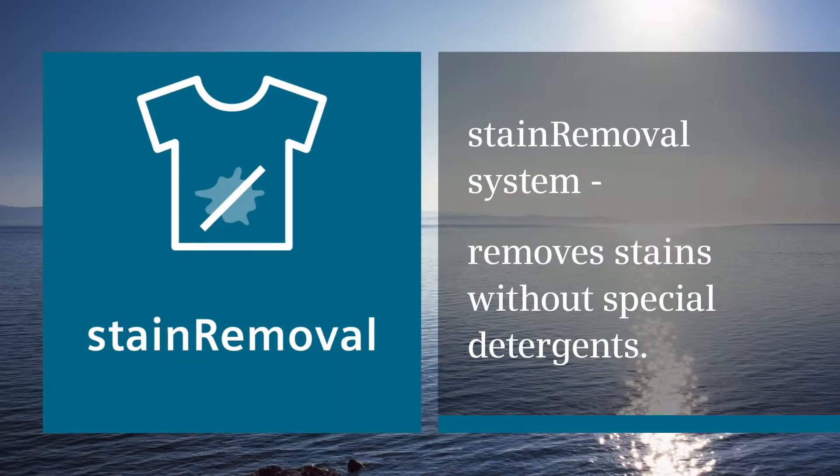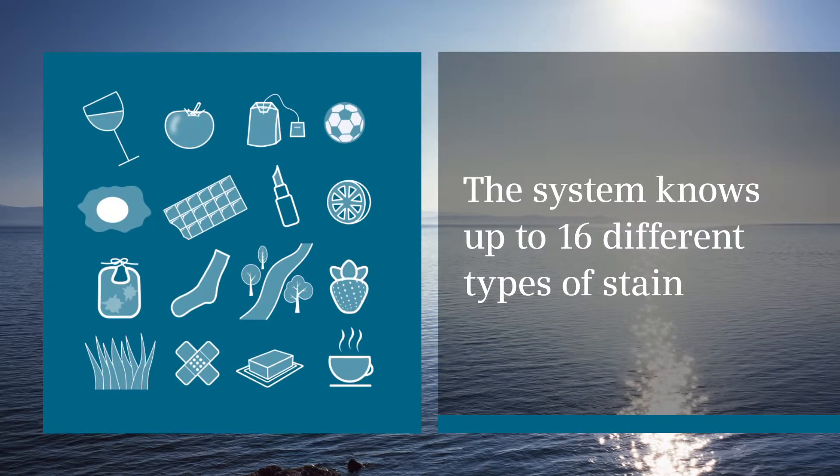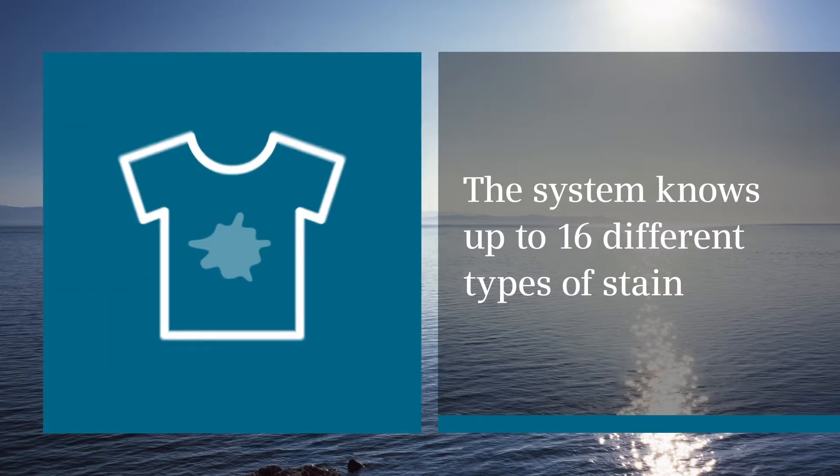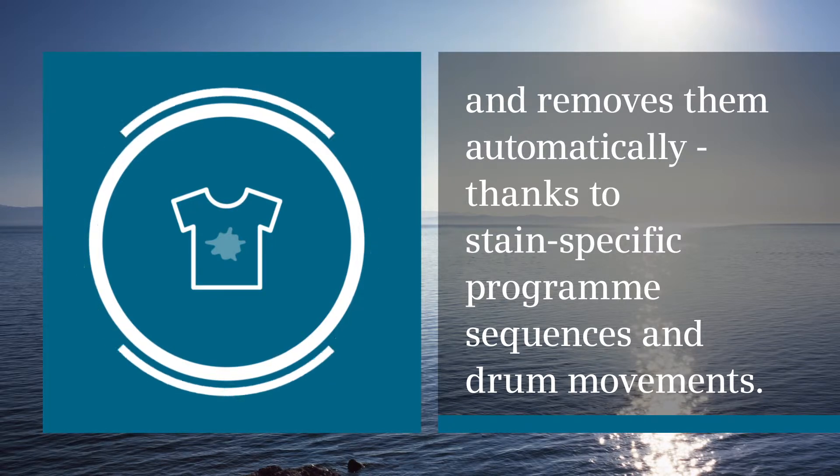Stain Removal System removes stains without special detergents. The system knows up to 16 different types of stain and removes them automatically, thanks to stain-specific program sequences and drum movements.